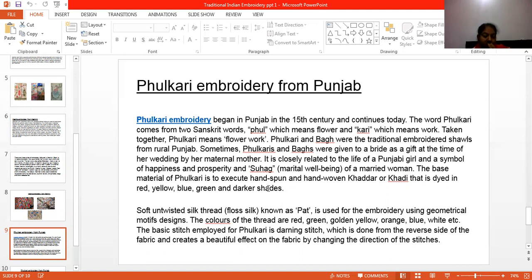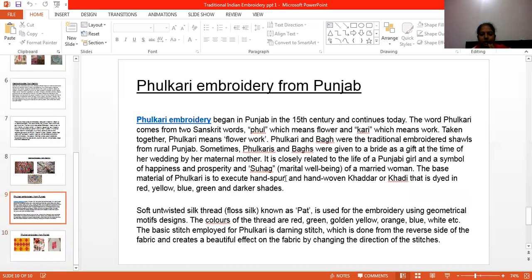Phulkari is a very beautiful embroidery, and just like Kashida, it is also very famous in India and the world. In Phulkari embroidery, the embroidery is done in geometrical form. Phulkari embroidery is very close to Punjabi culture. In Punjabi tradition, the bride models the Phulkari embroidery, so it is said to pertain to the bride. The fabric, called Khaddar or Khadi, can be dyed in red, yellow, blue, green, and dark shades.